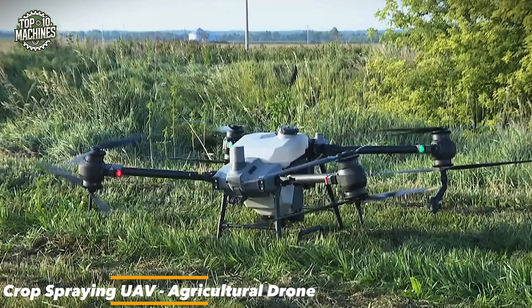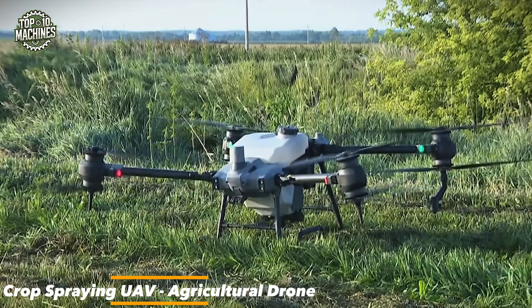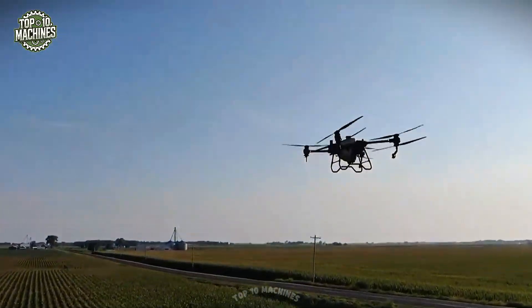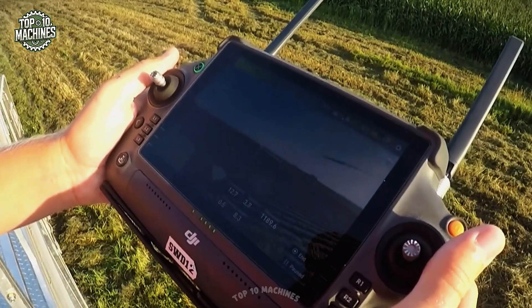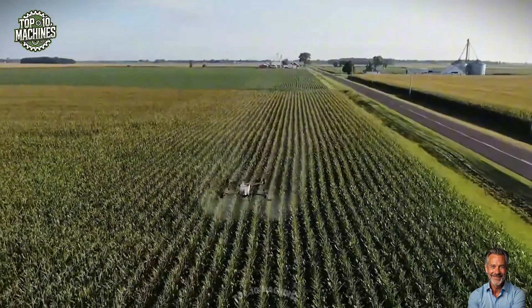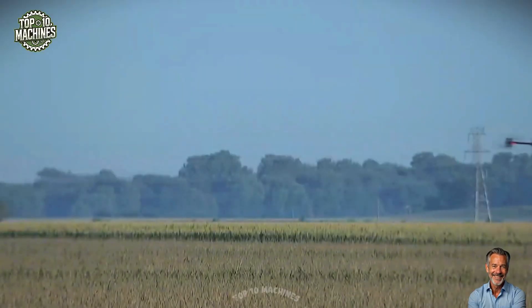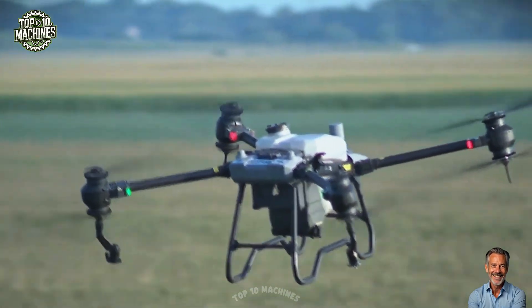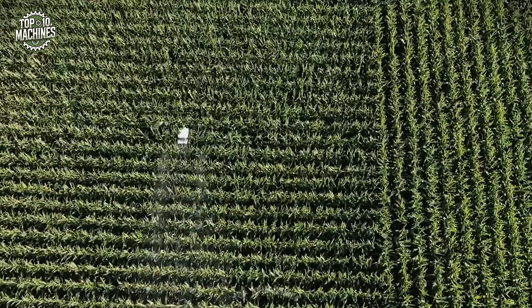This agricultural drone is a high-performance crop spraying UAV designed for large-scale precision farming. Equipped with a 20-liter chemical tank and dual centrifugal nozzles, it achieves a spray width of up to 7 meters and a flow rate of approximately 4 to 6 liters per minute. Its powerful brushless motors and 6-rotor configuration allow stable operation in moderate wind conditions and a flight speed of up to 6 meters per second.